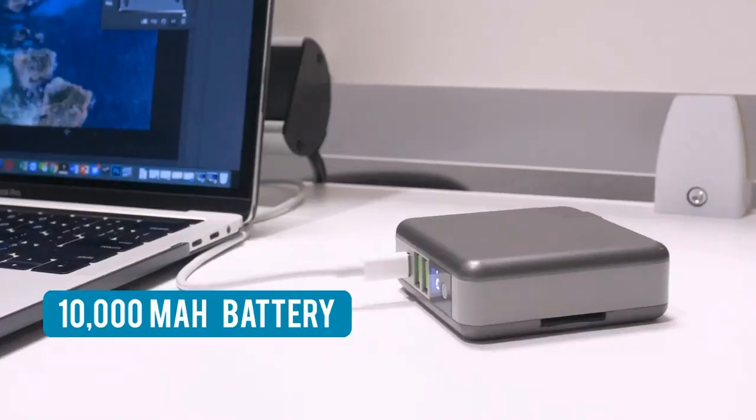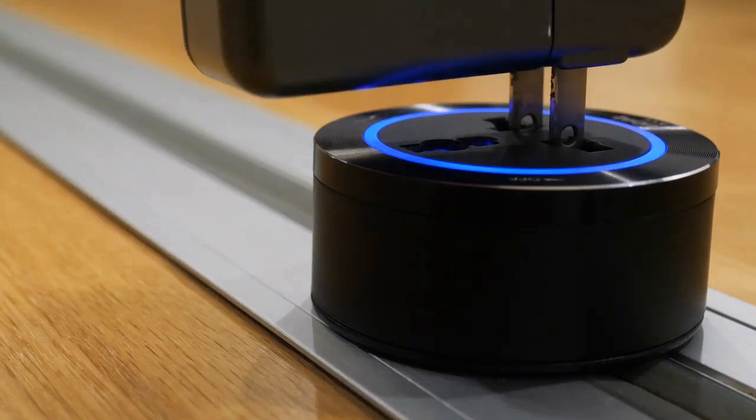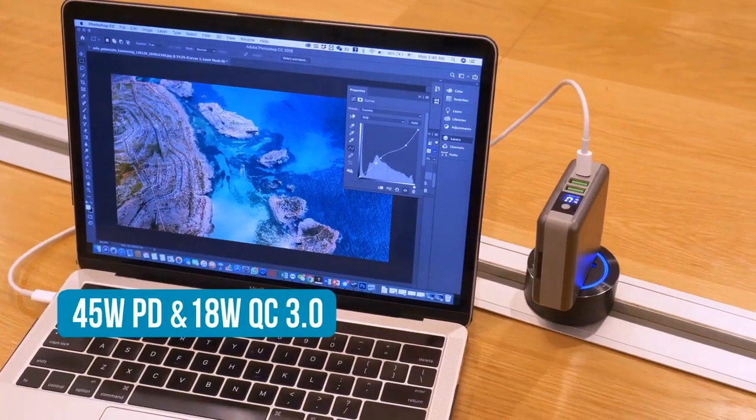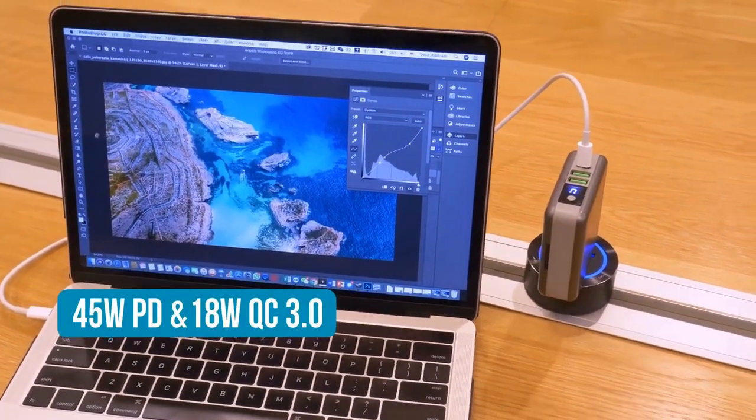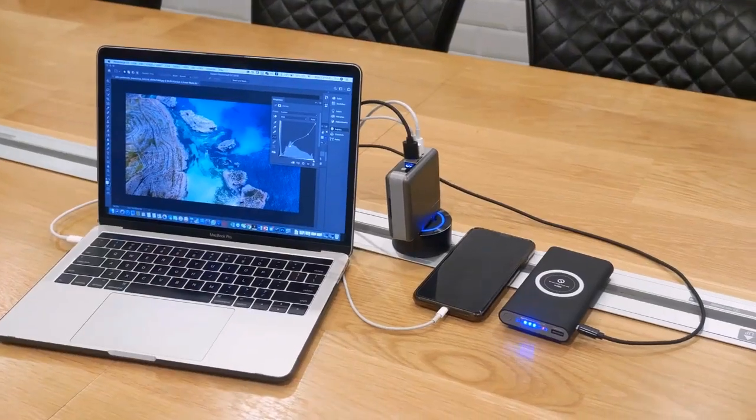It can also be a super power bank with large mAh capacity to support your life. Supercharger supports the latest power delivery fast charging technology. You can charge your laptop and mobile devices at the same time, including the new MacBook.